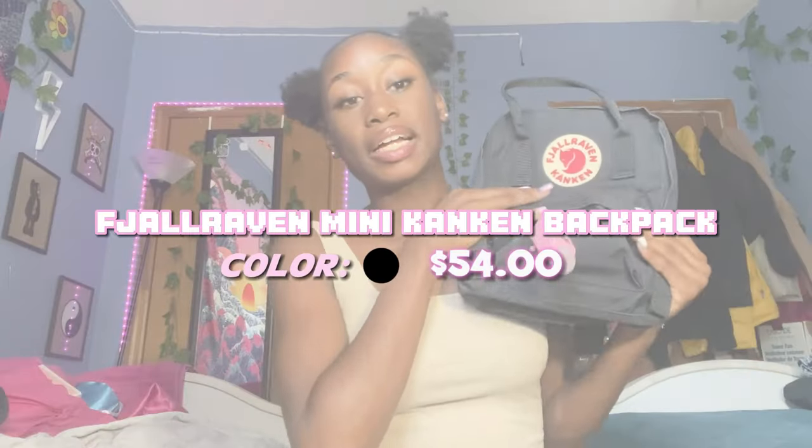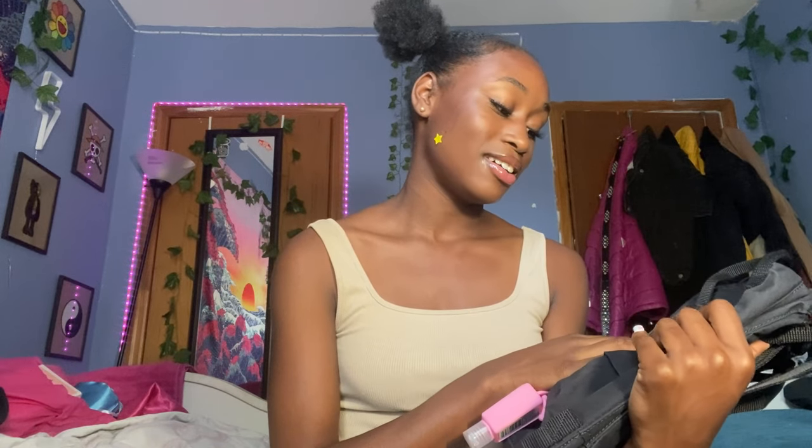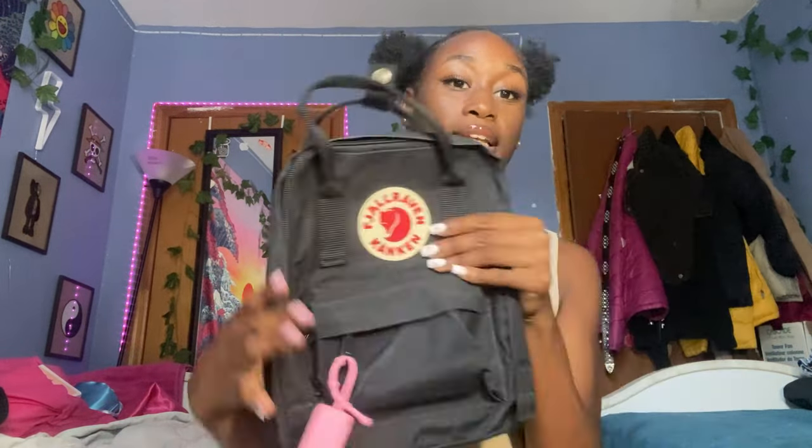And this is the bag I have — I'll click the link in the description below. I got it off Amazon. I don't know how to pronounce this brand so I don't even wanna try. I just know it's Raven something. But if you just search up mini black book bag on Amazon it'll probably come up. There's a bigger version as well, but I got the mini one.